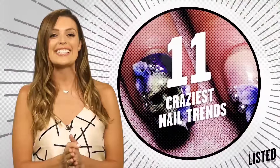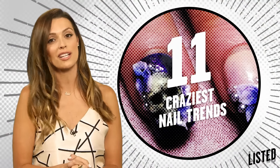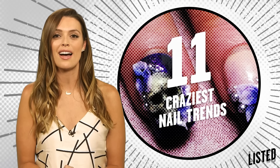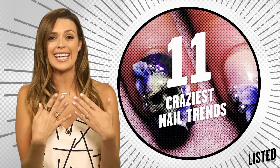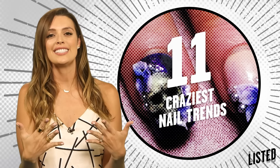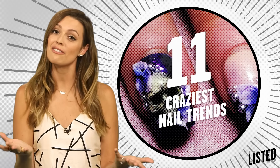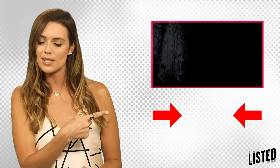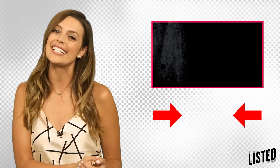I'm dying to hear from you regarding which trends you love and which nail trends are the absolute worst. Leave your thoughts below and tweet me at Dana Ward online. I'm no nail expert because ain't nobody got time for that, but I love seeing designs on other people and it was really fun to research for you guys and for Listed. You can click over here for another fabulous episode of this show. Thanks so much for watching — I'm Dana Ward and I'll see you guys next time.